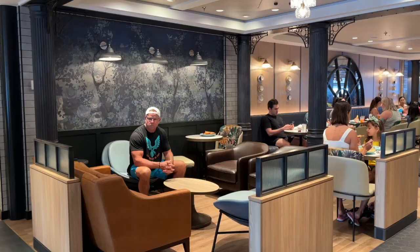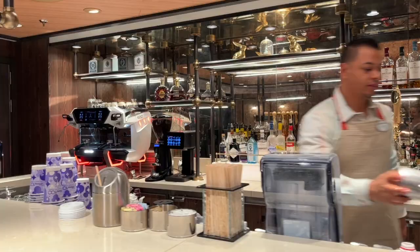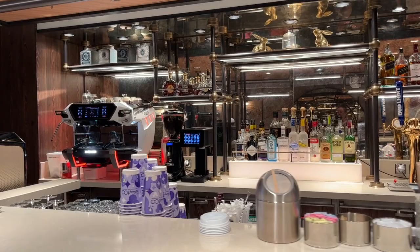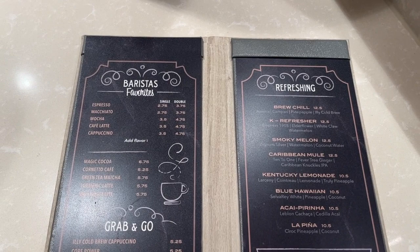All of the food you just saw is behind me, and there are two sides to Marceline Market — both identical in food and seating offerings, so pick whichever side you're comfortable with. I want to highlight this full-service bar, which is open during breakfast and lunch. They have espresso drinks, lattes, specialty coffees, and alcoholic beverages if you want to get the party started early.